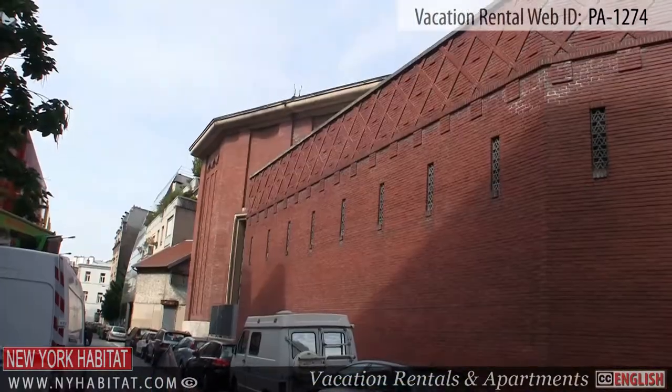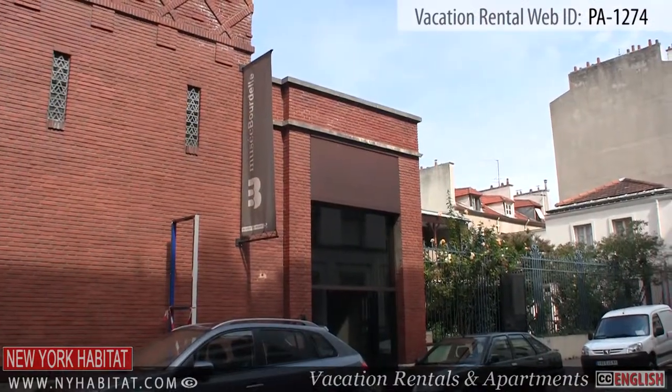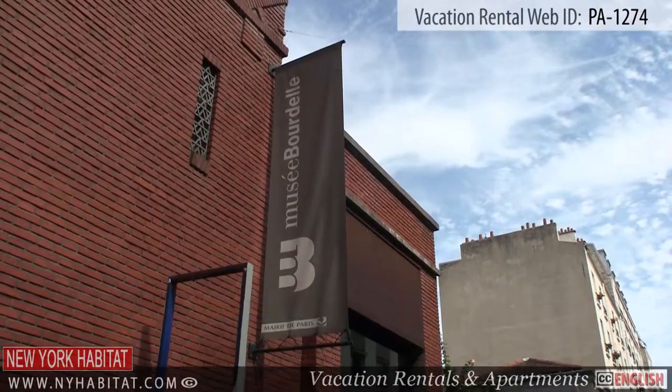Also nearby is the Musée Bourdel. This museum preserves the studio of sculptor Antoine Bourdel and contains over 500 works of art.